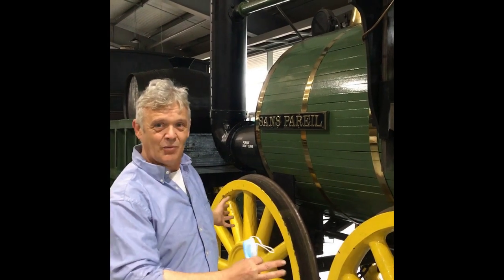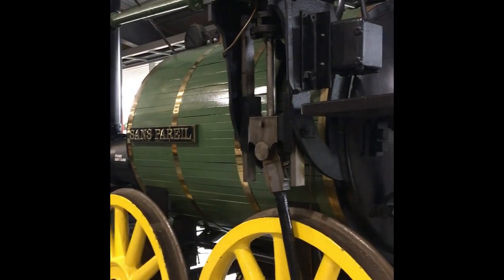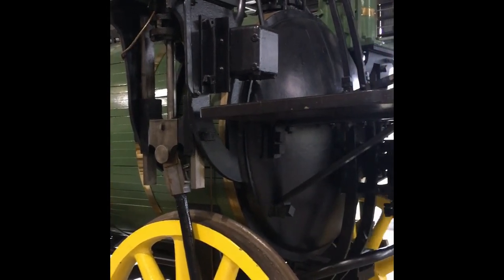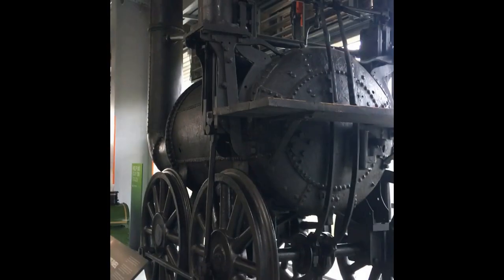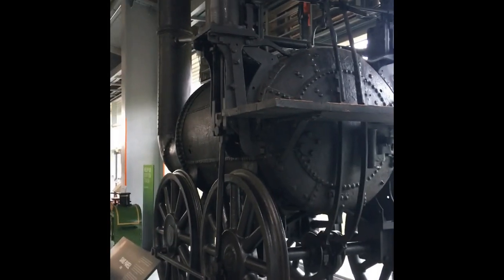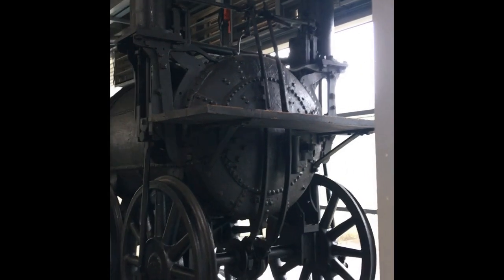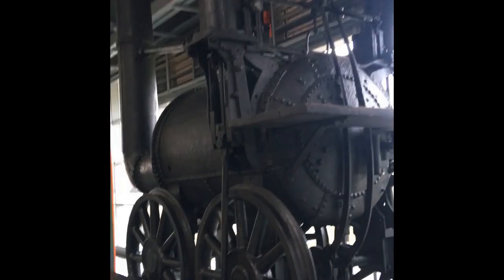I love this almost Heath Robinson design of these early engines. And here is an unrestored, undecorated Sans Pareil from 1829. You can see the simplicity of the design — just the basic of what the machine actually does.